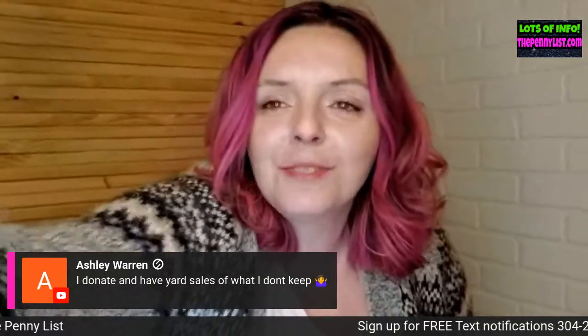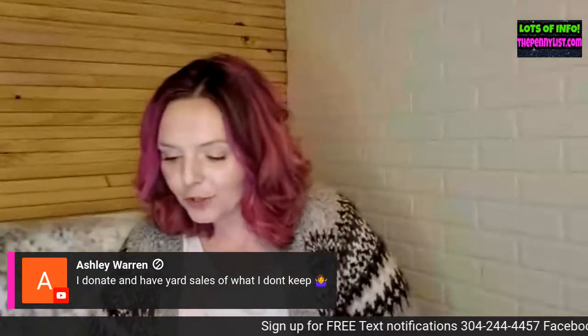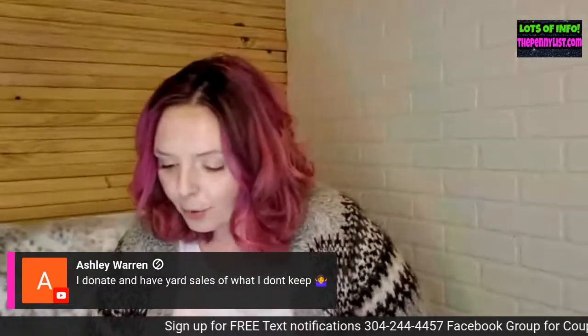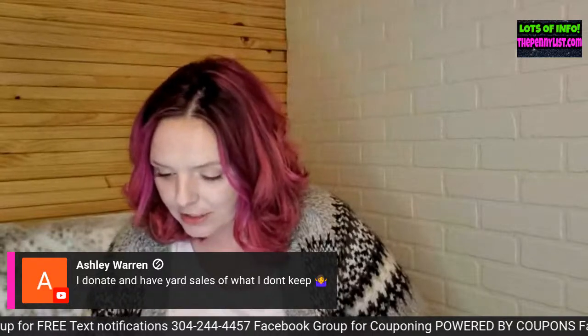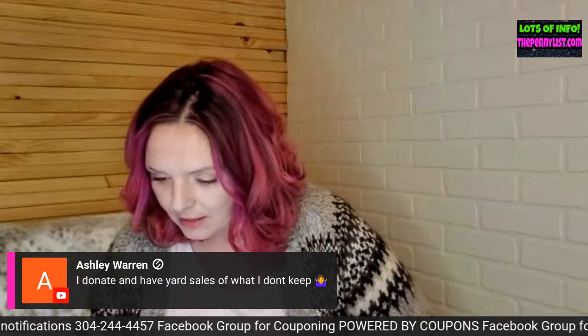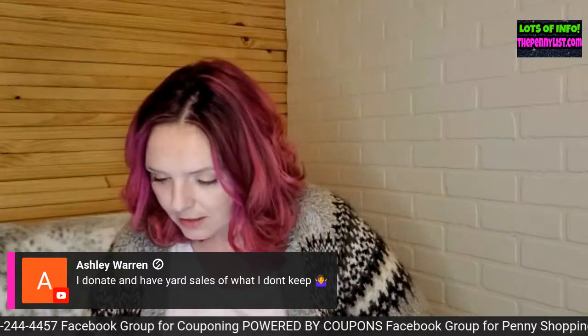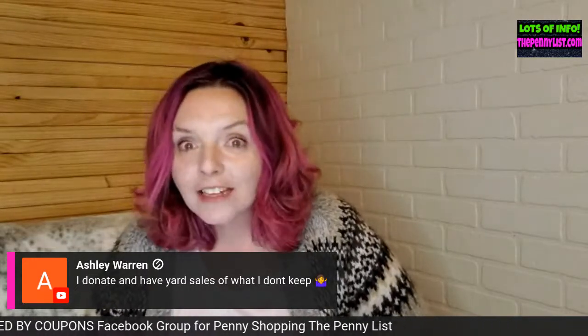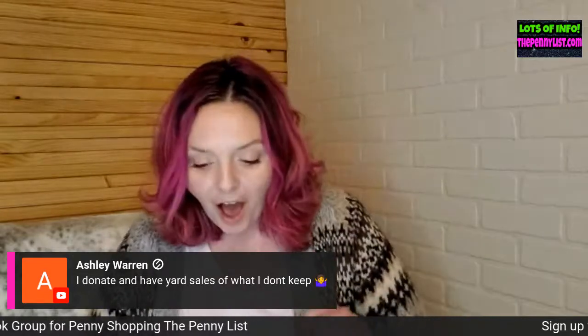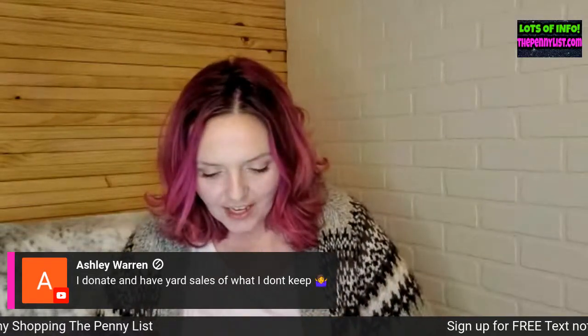Welcome to the membership, Priscilla — thank you so much for joining and supporting our community! You know what I thought about doing — you guys tell me if you'd be into this, let's try it.